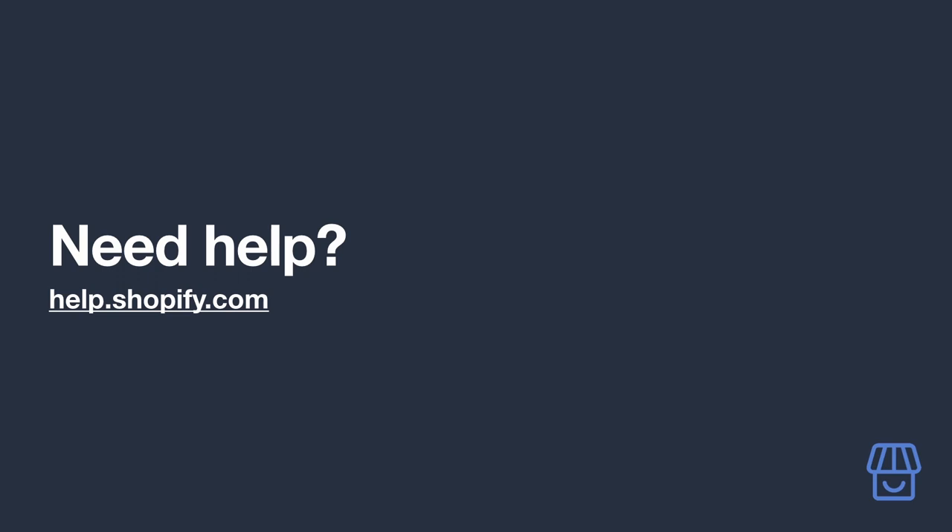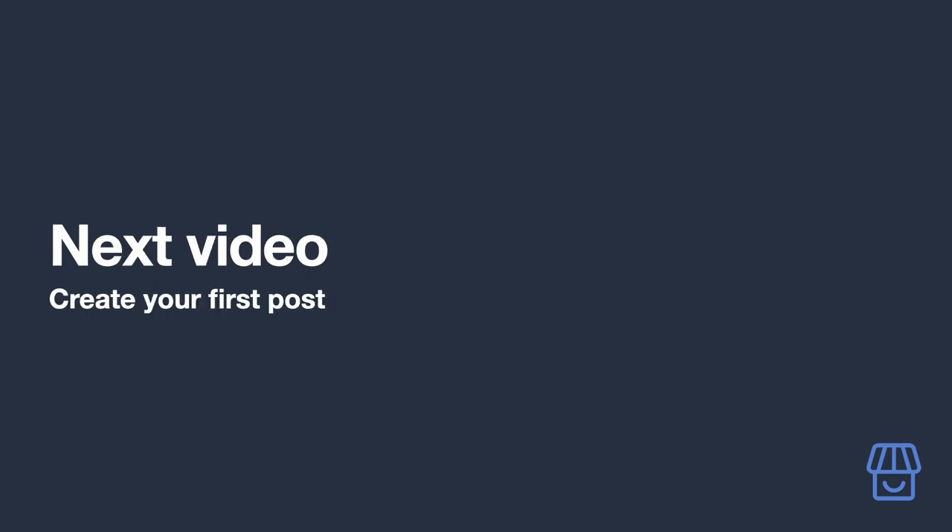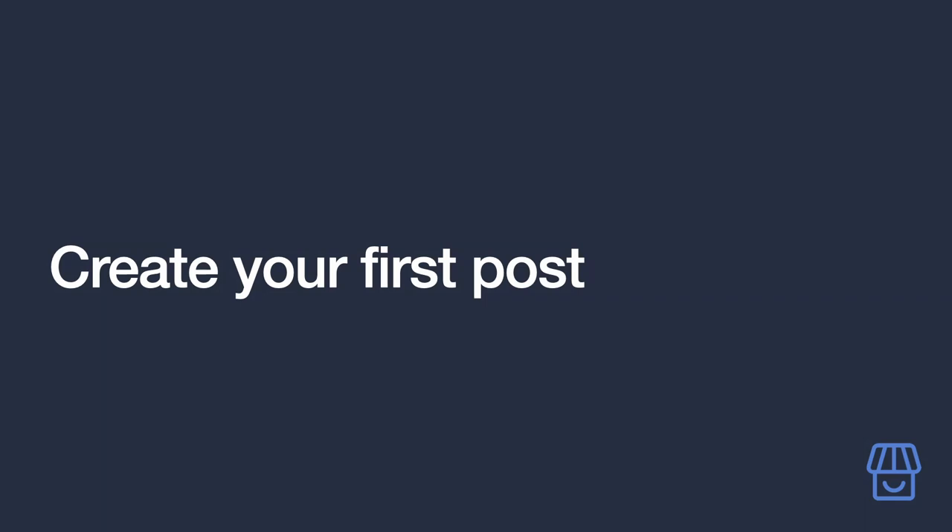If you need any help while getting your site set up, Shopify has excellent and comprehensive support documentation — we'll have a link to it in the video description. Your Shopify store is now set up and ready to go.